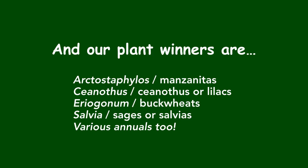Our plant winners, listed alphabetically by genus: Arctostaphylus — our manzanitas; Ceanothus — called ceanothus or lilacs; Eriogonum — our buckwheats; Salvia — our sages, also called salvias; and various annuals too. By choosing plants from these four genera and adding assorted annuals, we can support bees and other pollinators throughout the year.